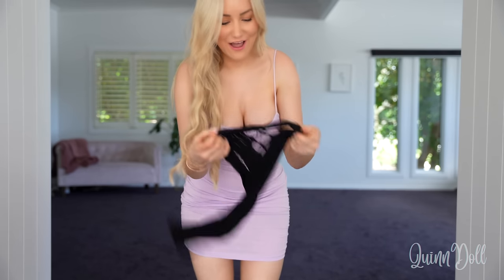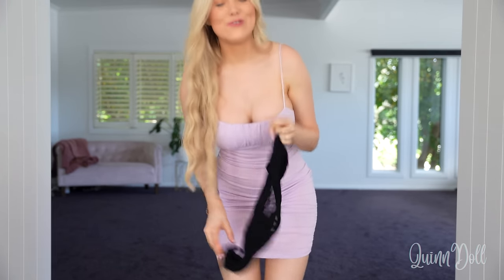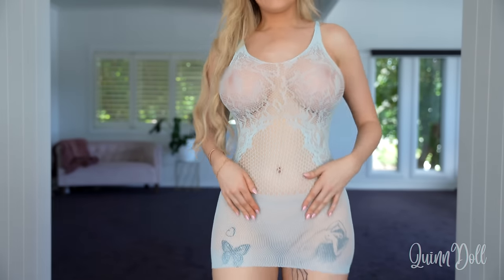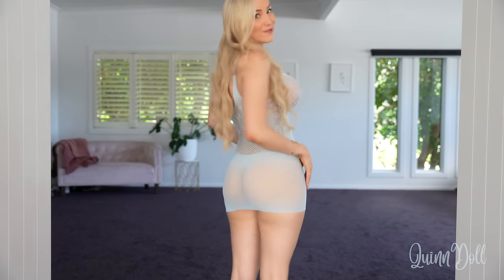Hi babe, welcome back to my channel! Today I am doing a sheer mini dress try-on haul. I've ordered a bunch of things, some of them are really tiny and I'm not sure how they're gonna go, but normally when I try on these kinds of dresses they end up looking really cute. So I'm excited to show you guys. Okay, this is the first sheer mini dress — it's actually like a body sock. I really like this one, it's a light blue with a lot of mesh patterning, which is really cute. I am wearing little panties today just because this is so incredibly sheer.